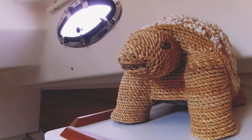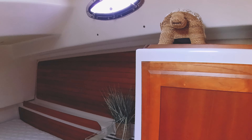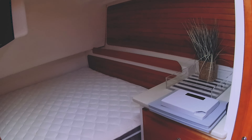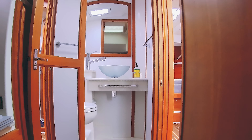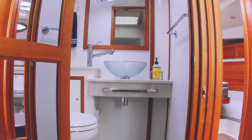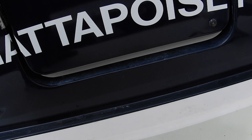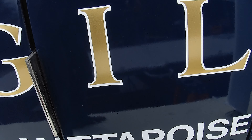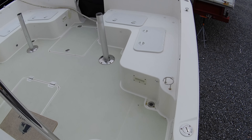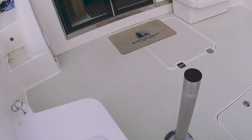The guest berth is super cozy and equally luxurious. And there's a guest head, too. Everybody aboard Vigilant is treated to the best in comfort, convenience, and style. Vigilant's cockpit is open and welcoming and easily configurable, perfect for cool mornings and sunny afternoons. The large aft deck with a Sure Shade telescoping sun bimini lets everyone enjoy a wonderful afternoon or sunset evening on the water.